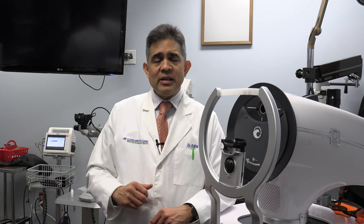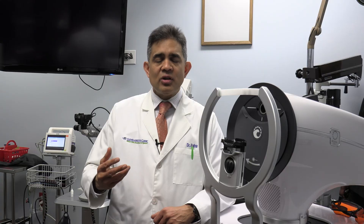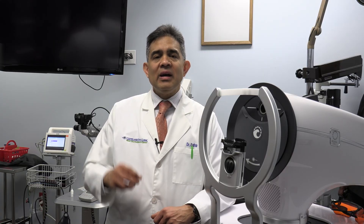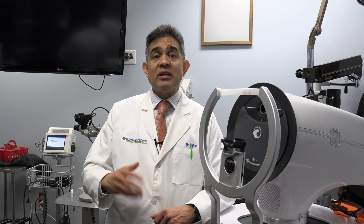So what is direct SLT? Direct SLT is a revolutionary procedure where we can go ahead and deliver the light energy in a consistent, precise manner that is automated.